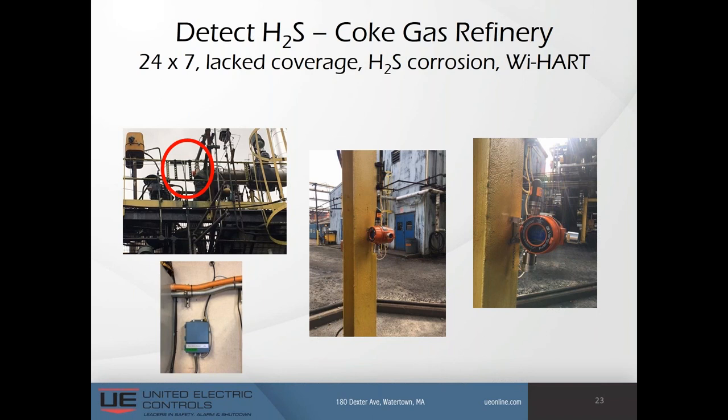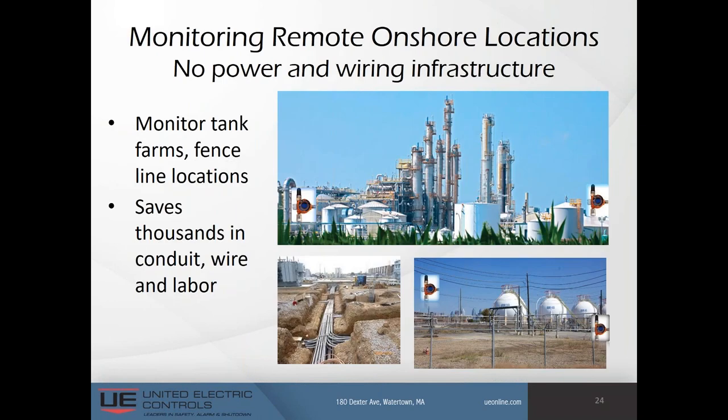For onshore applications, adding wired detectors is costly — as much as $10,000 when you add the cost of redesign, obtaining hot work permits, re-trenching, and running conduits for wires, particularly in remote applications across various elevations. Applications include monitoring tank farms and fence line locations. Wireless gas detectors save thousands in conduit, wire, and labor.